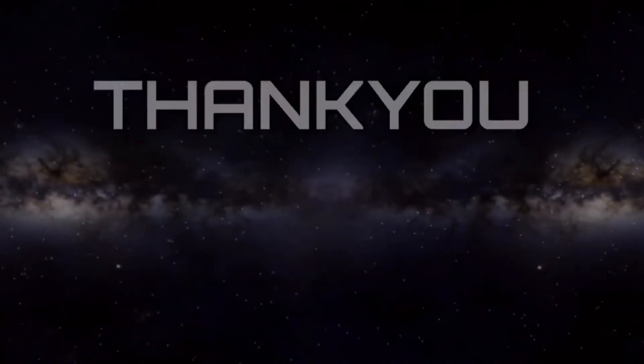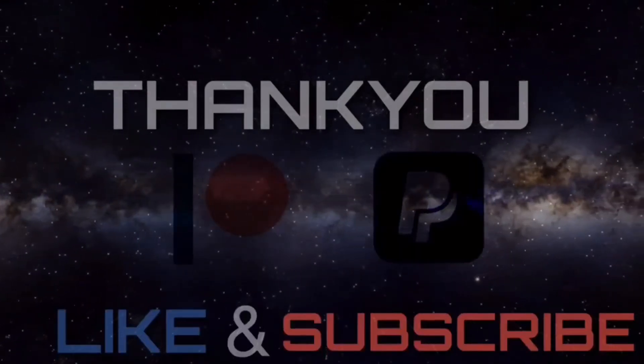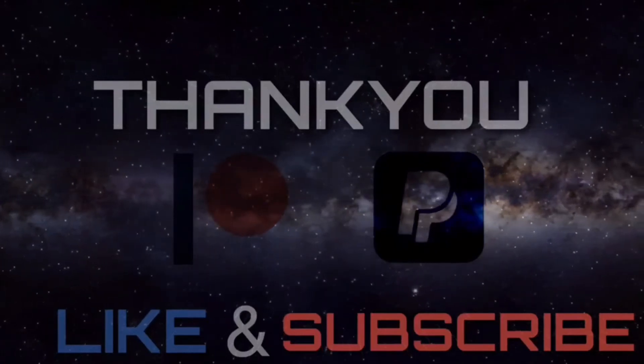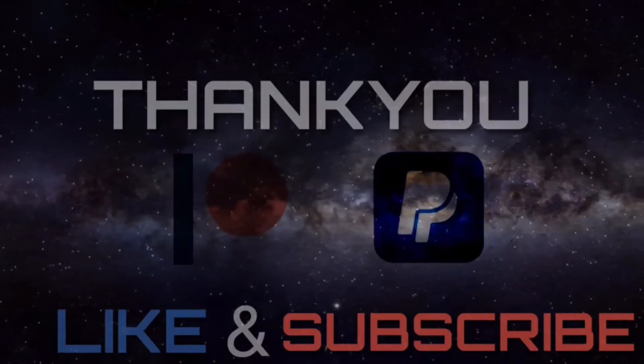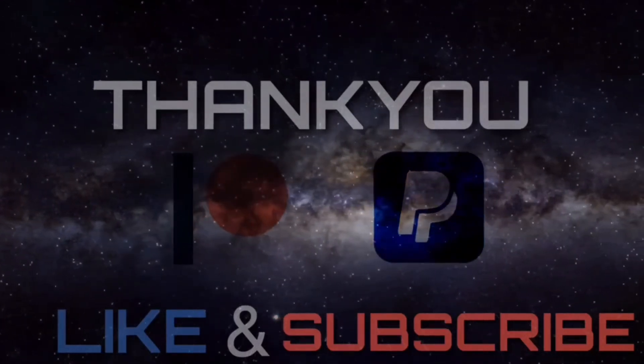Thank you for watching, and if you enjoyed this video, please don't forget to hit the like and subscribe. Also, if you'd like to donate to my channel, you can donate to my PayPal, or consider becoming a channel patron. The links to which are both in the description below. Live long and prosper my truckies, and until next time, here in the Continuum.